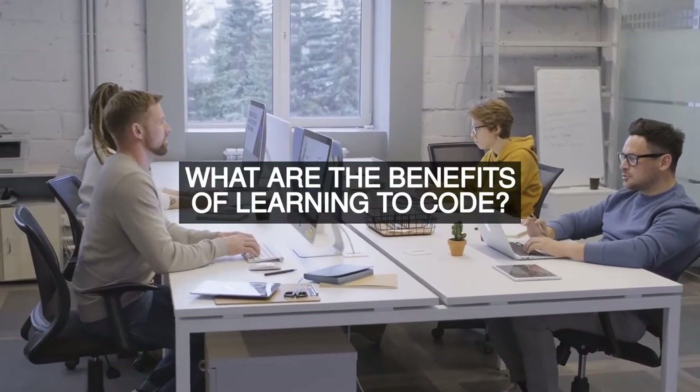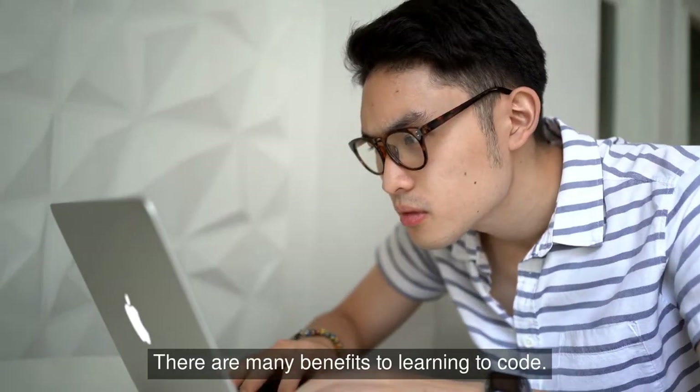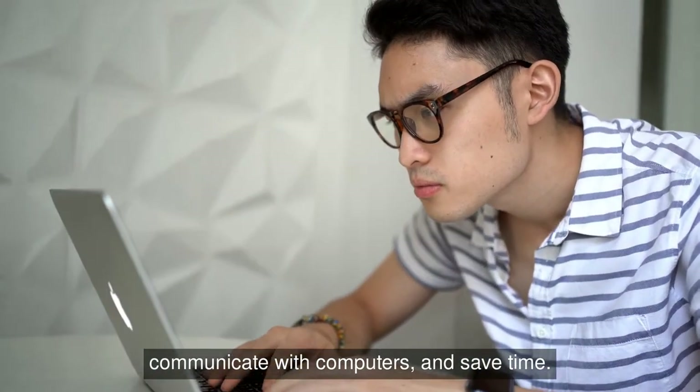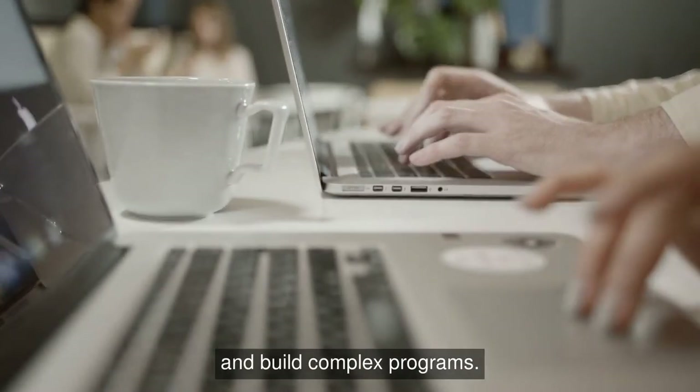What are the benefits of learning to code? There are many benefits to learning to code. Coding can help you become more skilled at problem solving, communicate with computers, and save time. Coding can also help you learn new programming languages and build complex programs.